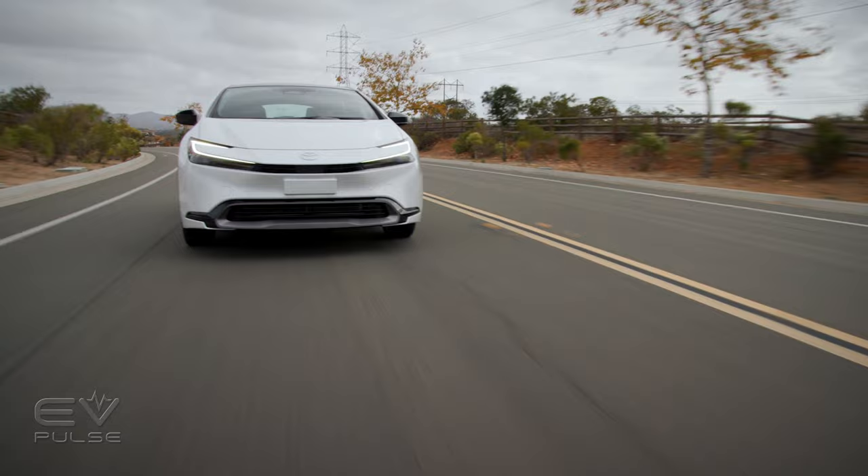Next to me is the quickest, most powerful, most technologically advanced, and prettiest Toyota Prius that has ever existed. Like the previous generation Prius, this new Prius is available in two different versions: the hybrid version we drove last fall, and the all-new Prime plug-in hybrid. With over 40 miles of all-electric range and well over 200 horsepower, is this the most fun Prius you can buy? Let's find out.